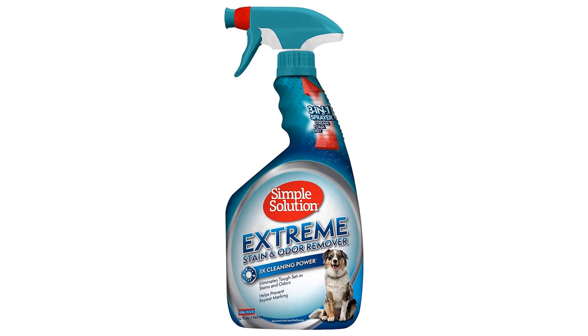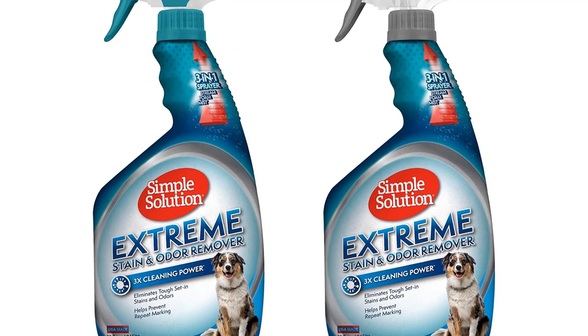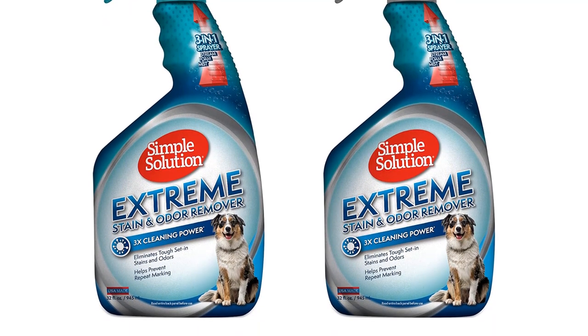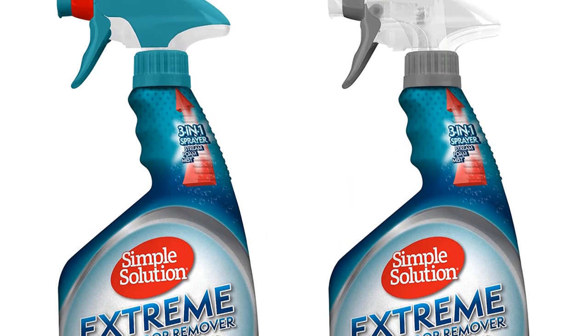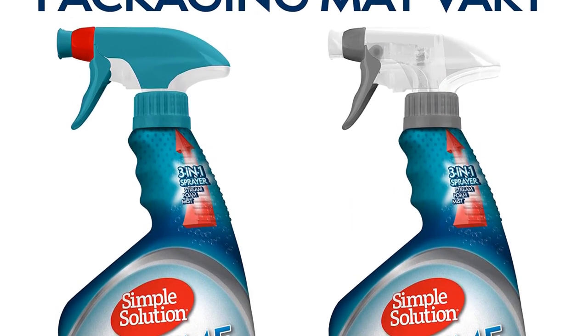Then wait for it to dry before vacuuming it. So it is very helpful for safely and quickly removing dog and cat urine, feces, and vomit on carpet, upholstery, bedding, fabric toys, clothing, or other water-safe surfaces in your home.